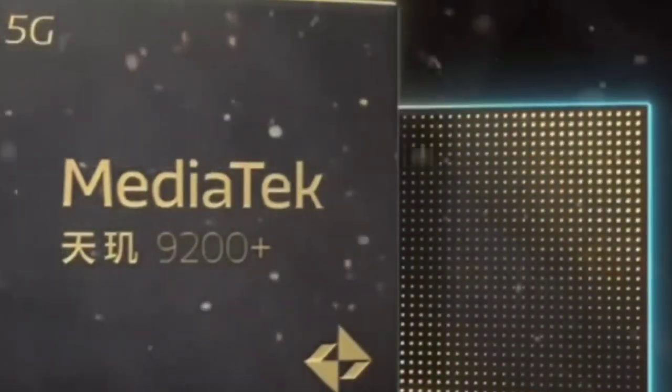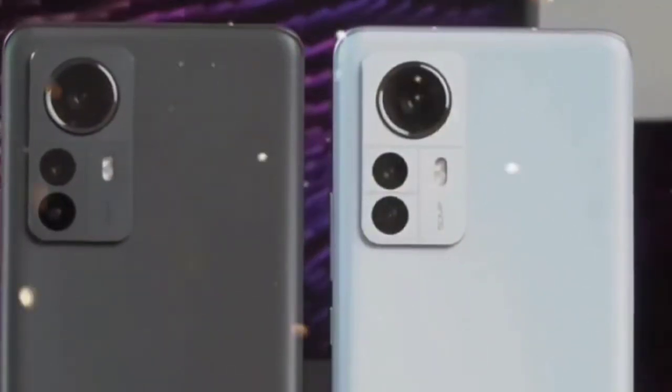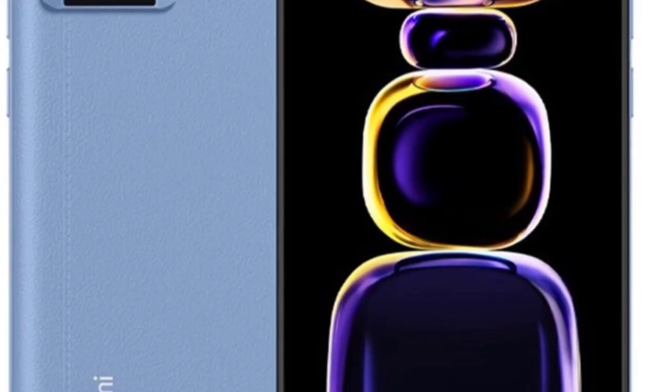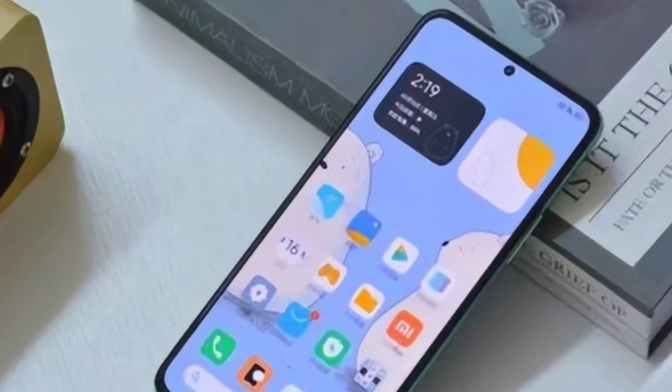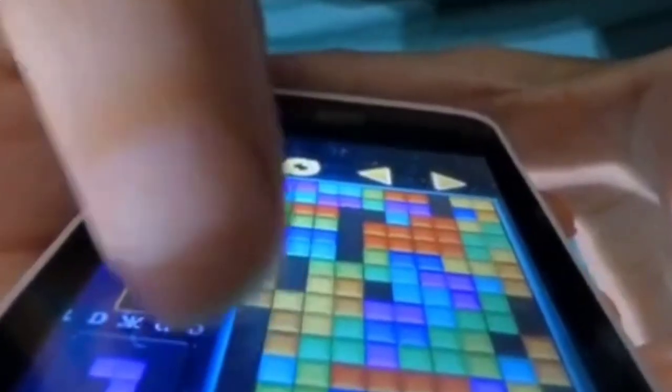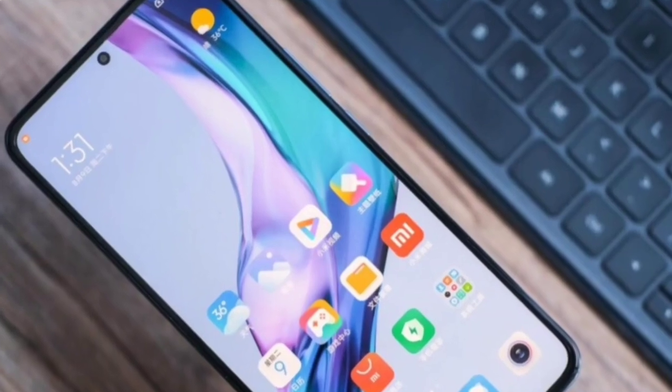The Dimensity 9200 Plus processor of the Redmi K60 Ultra is composed of one Cortex-X3 supercore, three Cortex-A715 large cores, and four Cortex-A510 small cores. Compared with the first-generation processor, the Antutu V9 running score is expected to exceed 1.36 million.